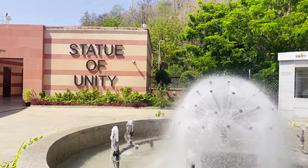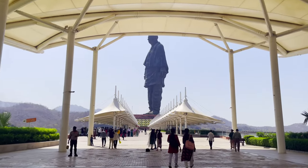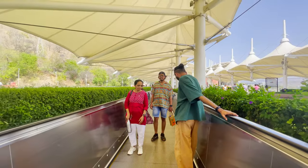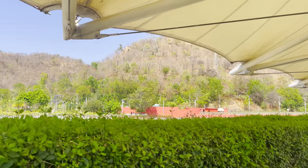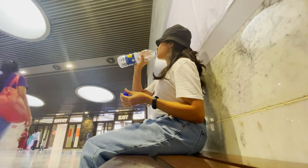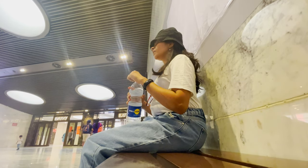It was very hot when we visited the Statue of Unity, so I think it's best to visit either in monsoon or in winter. There are also free water coolers available where you can refill your bottles. We visited on weekdays so it was not very crowded.